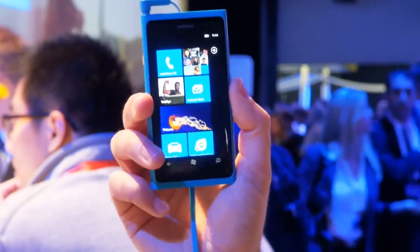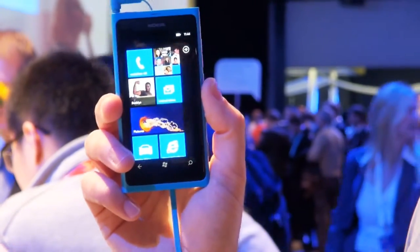I'm here at Nokia World 2011 where Nokia has shown off a handful of new mobile phones, but only one that's destined for the UK, and that's this one here: the Nokia Lumia 800.